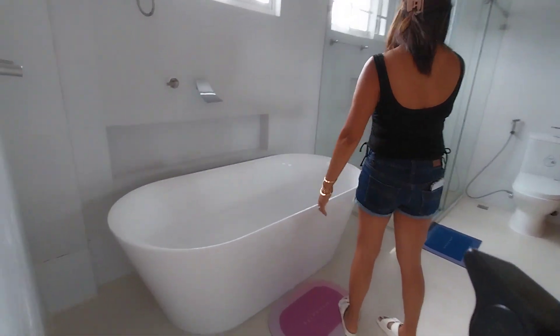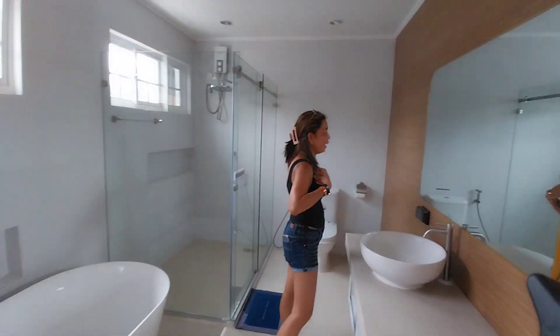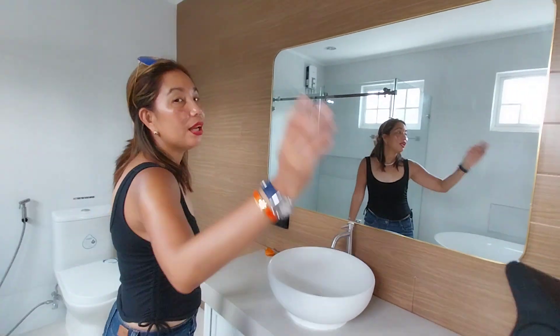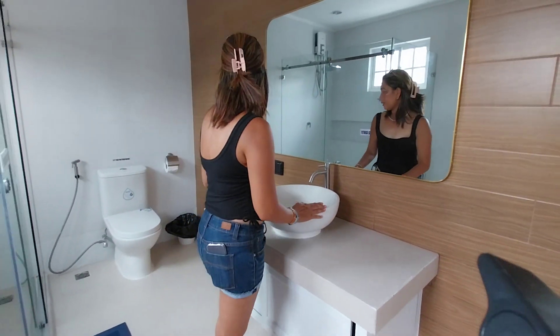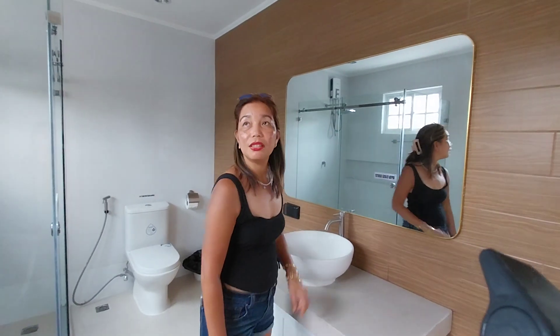There's a bathtub and a shower. Most importantly, the mirrors are so big — you can see yourself. So this is the mirror in the bathroom. The sink is beautiful and the hardware is gorgeous. There is a hot and cold shower.